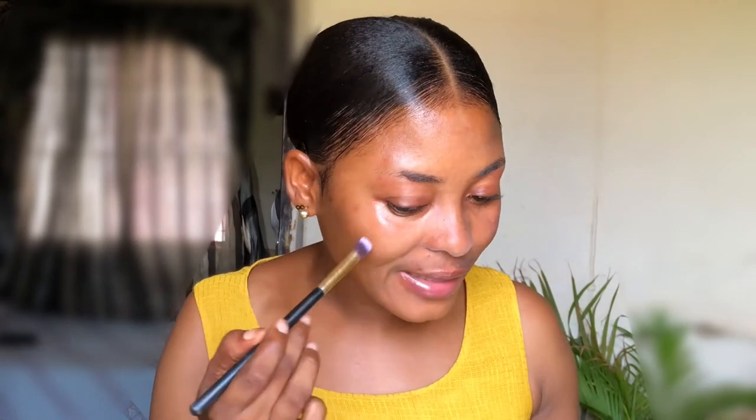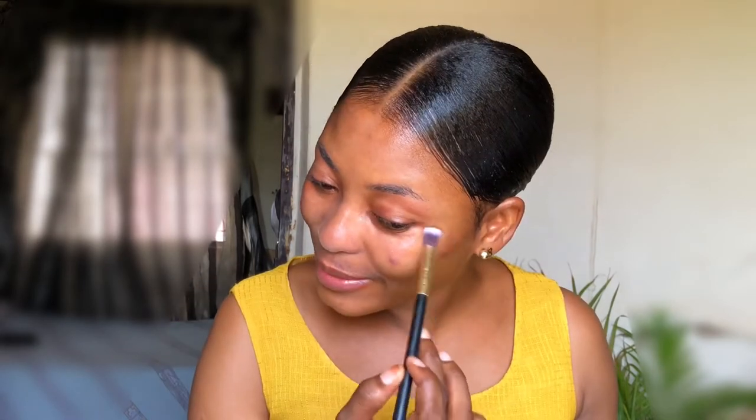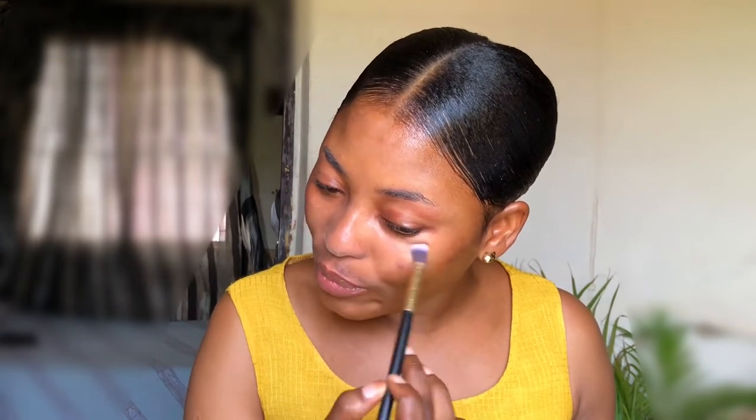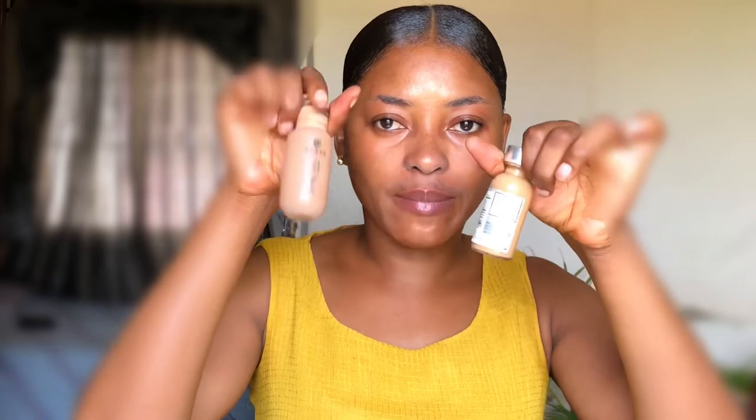I'm using this liquid highlight from Nuban Beauty to touch the highest points of my face — I just want to bring glow to that area. This is one routine I like to do right now; this gives that glow beneath your makeup. But if you don't have a liquid highlight, don't worry about it at all. I'll be applying this to foundation — this is from Nuban Beauty, the 'In My Glow' foundation.